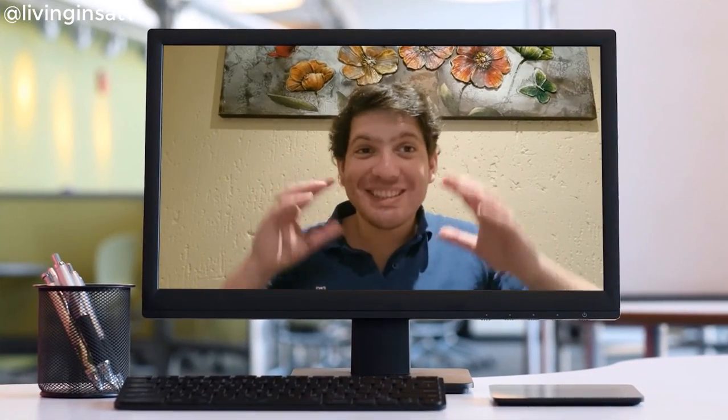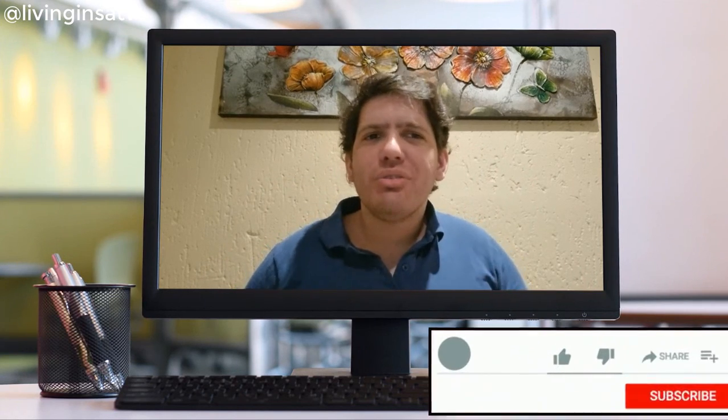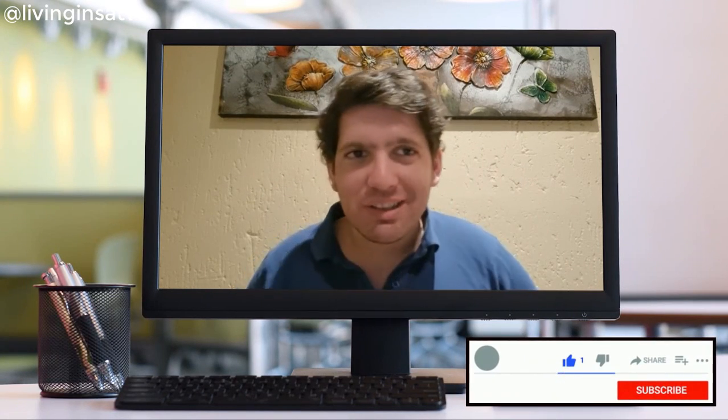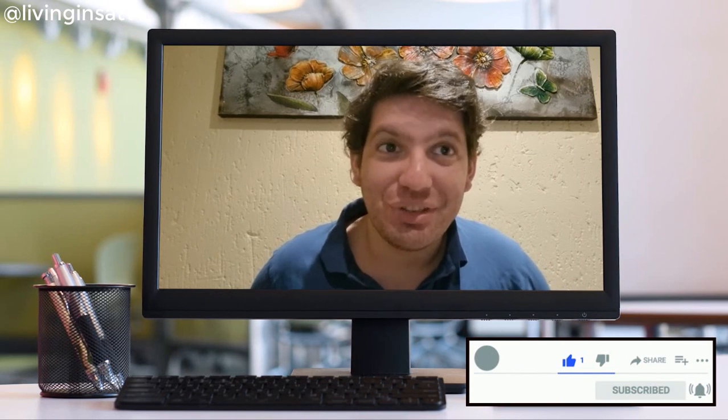That's it! Okay guys, wasn't this so amazing? I hope you guys learned something today. Don't forget to share, subscribe and destroy that like button, and I'll see you in the next Livingness TV video.